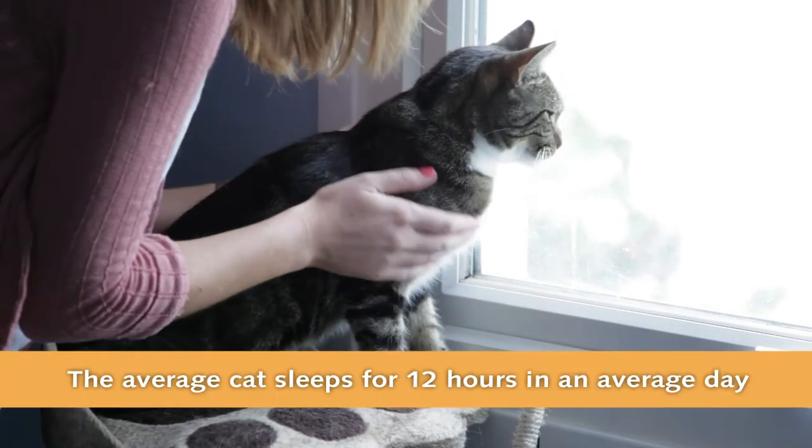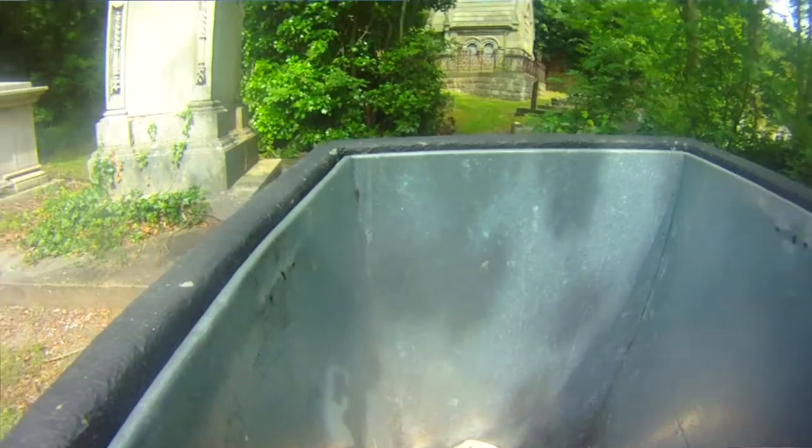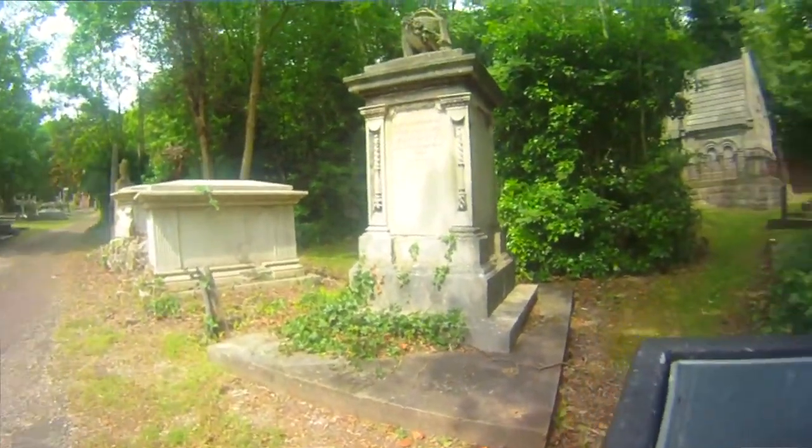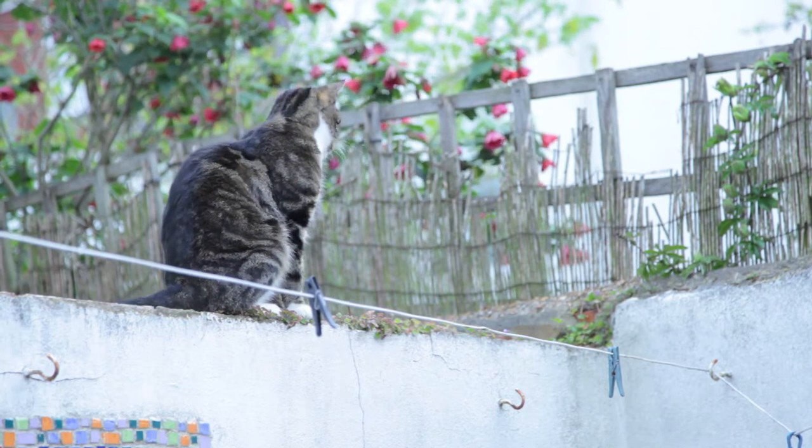Maxwell has never caught any animals — not that we know of anyway. He's never brought any back, but he does like to rummage around in bins, and he has had fleas, so I know he can catch worms from eating an infected flea.